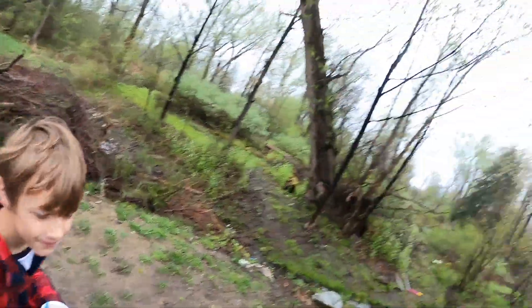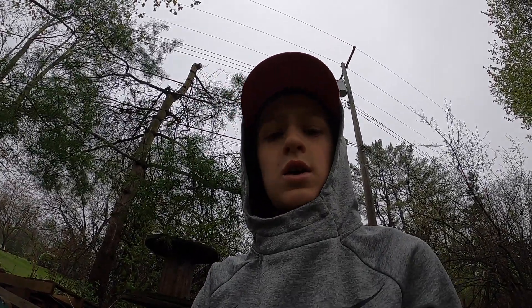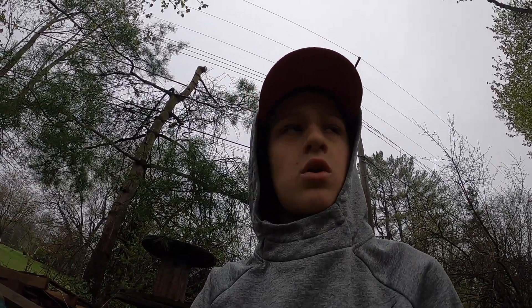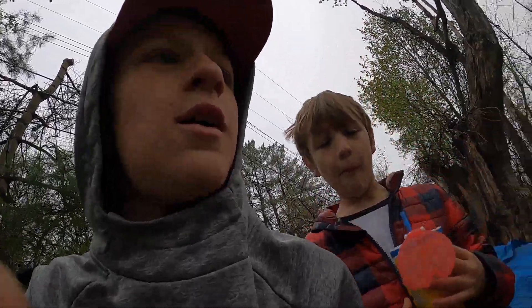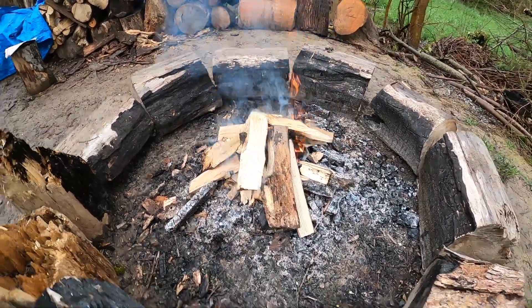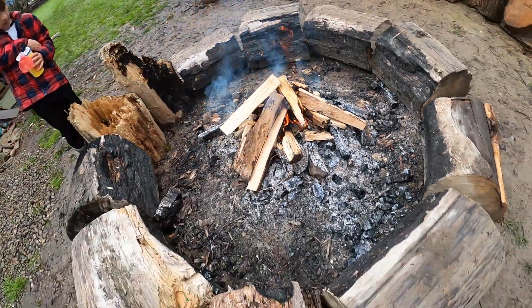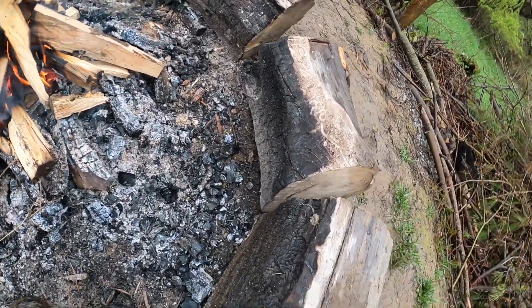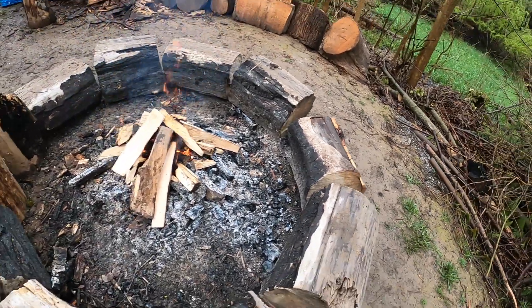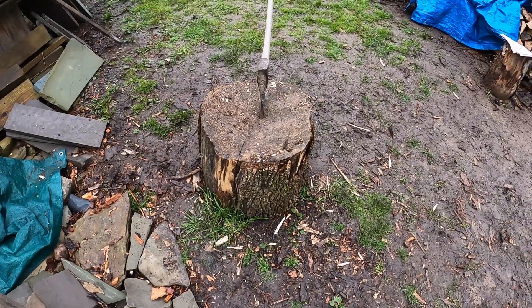Hi. Breakfast time! I think we're making eggs, maybe bacon. Ryan's going to try toasting a waffle on the fire. It's gotten pretty high — right now I'm just having my cereal because I don't eat. I need some more wood on that side. I think we should cut one. We'll do this in time lapse.